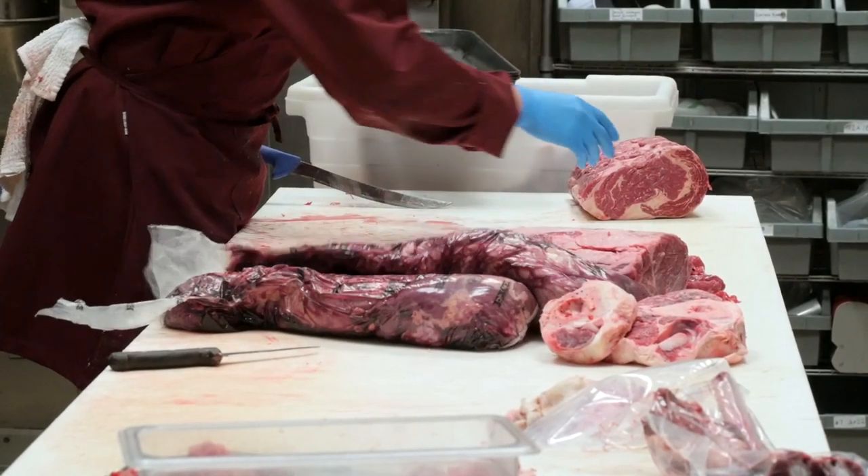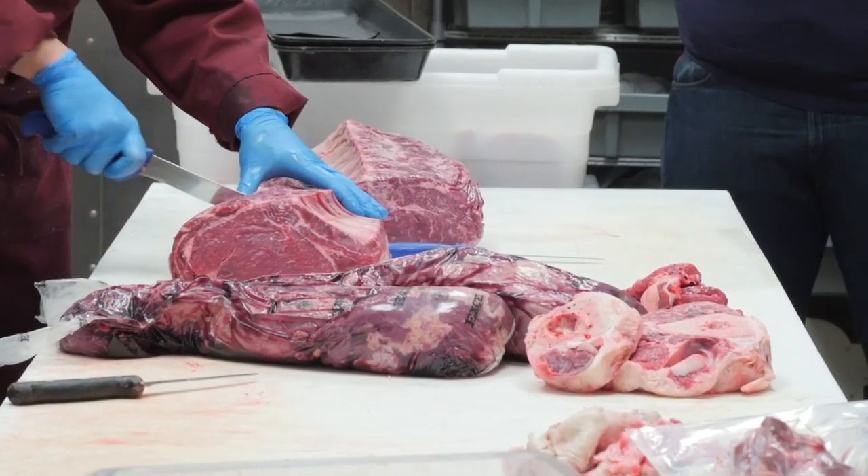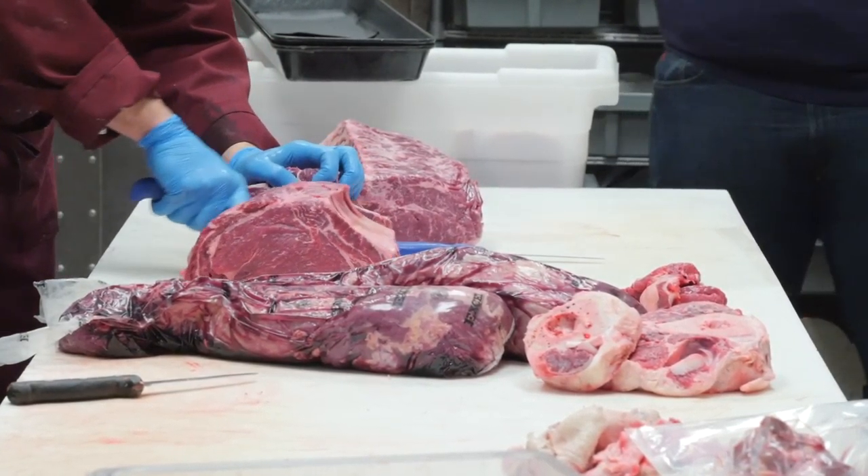We specialize in locally sourced meats and other provisions that are of the highest quality. It's really important to me as a chef — which I was for 15 years before I opened this business — to make sure we're not only getting the best-raised animals in Ontario, but that they're prepared and cut in a certain way to make sure they can be very well enjoyed at the dinner table.